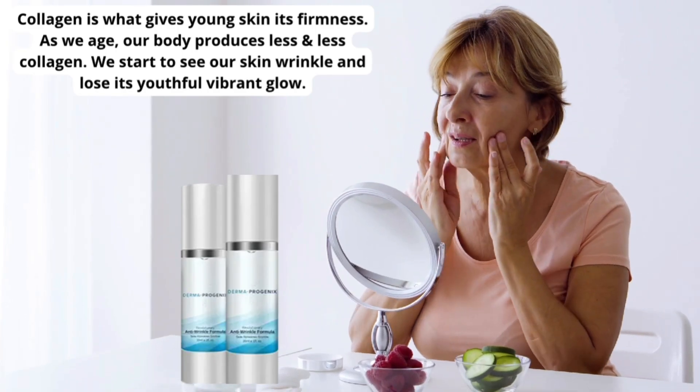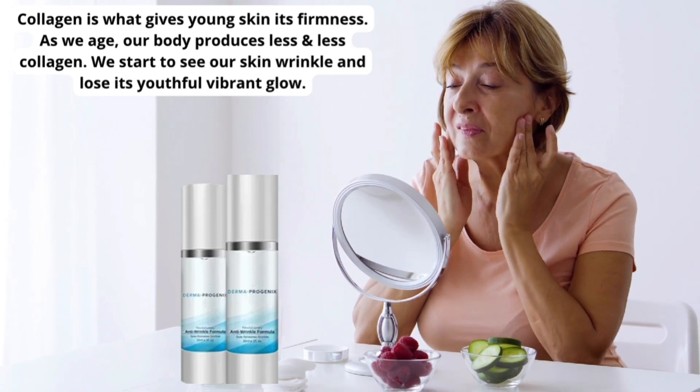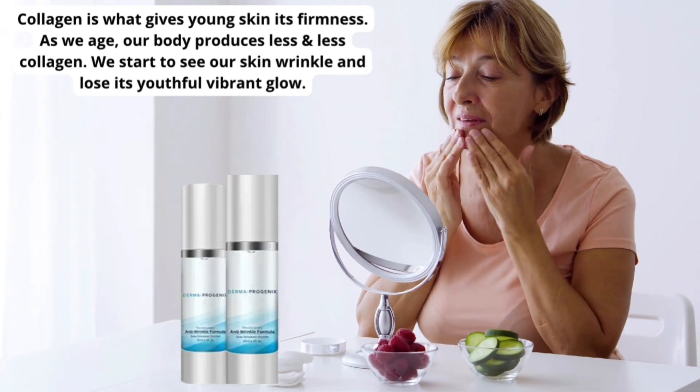Collagen is what gives young skin its firmness. As we age, our body produces less and less collagen. We start to see our skin wrinkle and lose its youthful, vibrant glow.